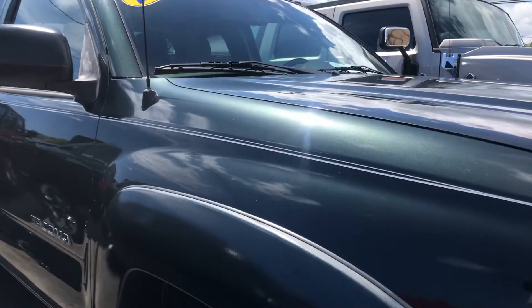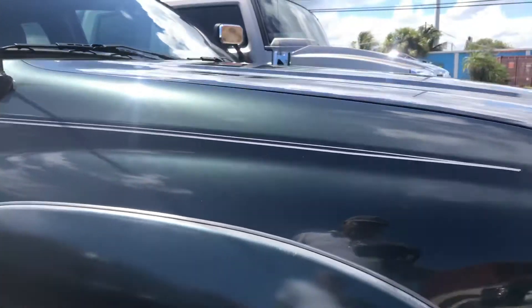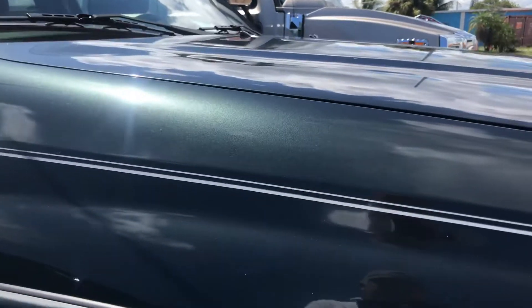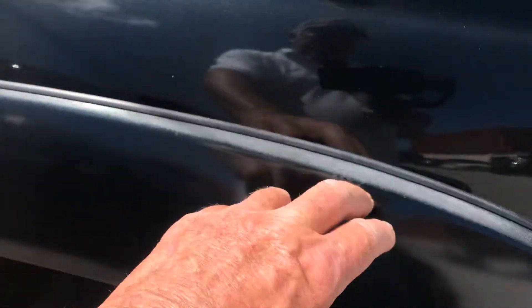Coming down the passenger side here, the front wheel looks great — no curb rash on the wheel. The tire's going to have to be changed pretty soon though; it's a little bit low on tread. You have a little bit of fading on the top of this plastic wheel cover.